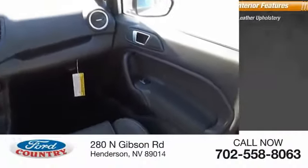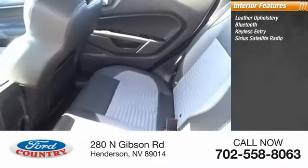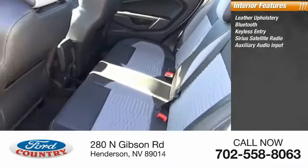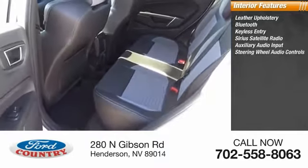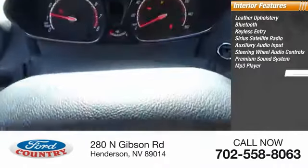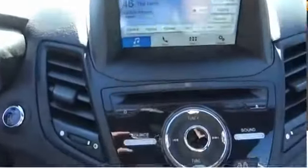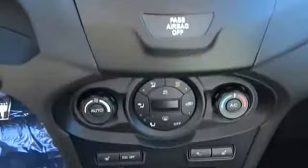Inside you'll find leather upholstery, Bluetooth, keyless entry, Sirius satellite radio, auxiliary audio input, steering wheel audio controls, premium sound system, MP3 player, security system, low tire pressure warning. Take this vehicle for a spin and see why so many shoppers are now proud owners.